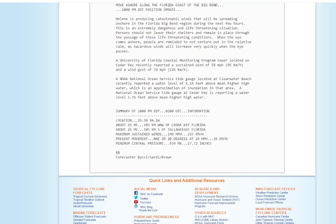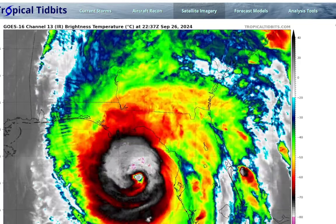The storm's current position is 29.5° north, 84.1° west — about 65 miles west-northwest of Cedar Key, Florida, and about 65 miles south of Tallahassee, Florida. Maximum sustained winds remain at 140 miles per hour, which is probably going to be the peak of the storm. Moving north-northeast at 24 miles per hour. Minimum central pressure is 939 millibars, or 27.72 inches.